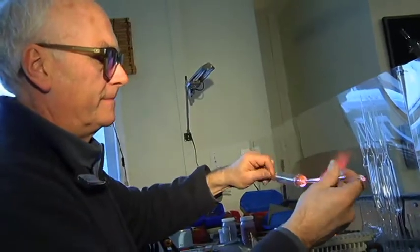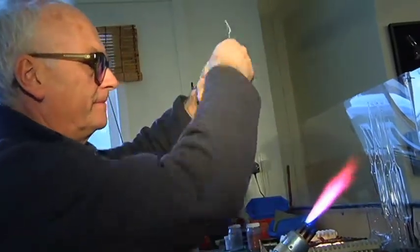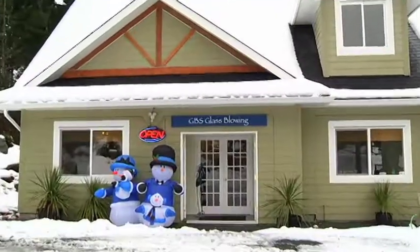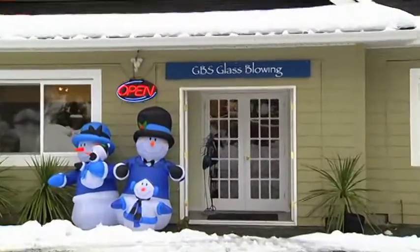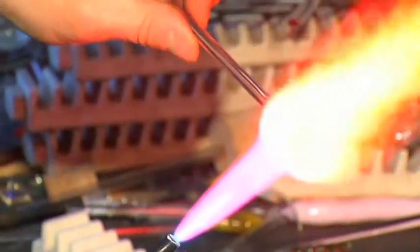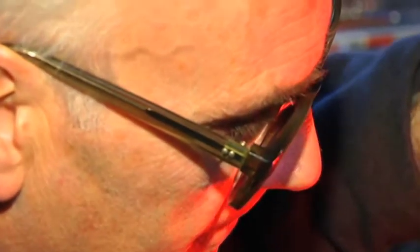It's been a lifetime's work. I've been glass blowing now — and I'm afraid to say it — it's over 45 years. GBS Studio is located on the Malahat near Seanigan Lake, and over the past 12 years Graham has welcomed hundreds of tourists and locals into his working studio.